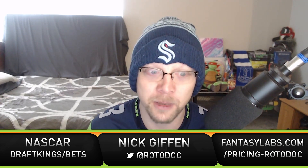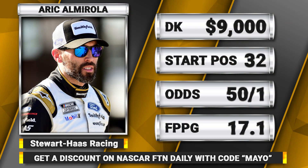My cash game pick is Eric Almirola. He is $9,000 on DraftKings and will start in the 32nd position this weekend. That starting position is very important because it gives him a lot of place differential potential. If he finishes, say, 12th, that's 32 minus 12 — 20 place differential points right there — plus points for finishing in 12th place.